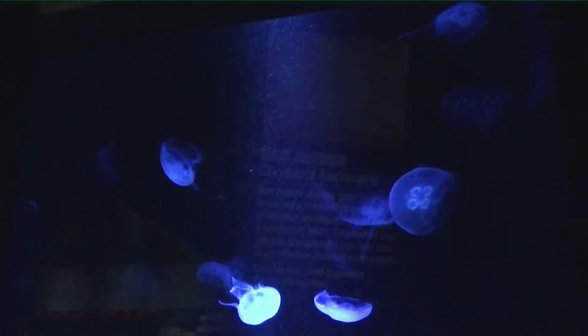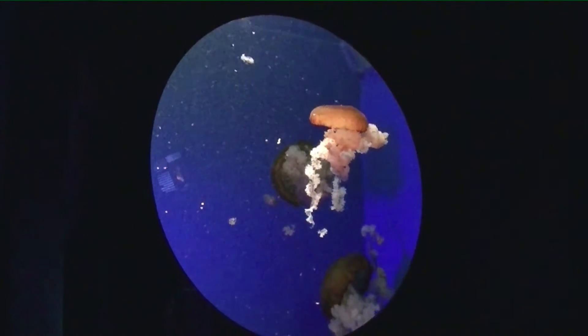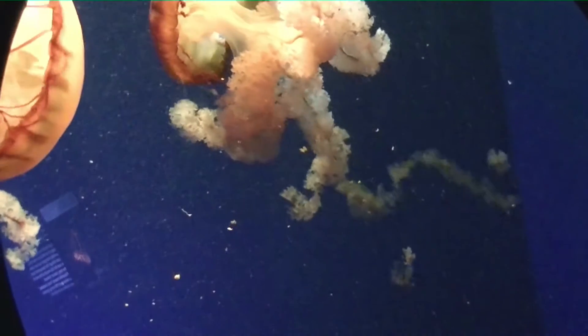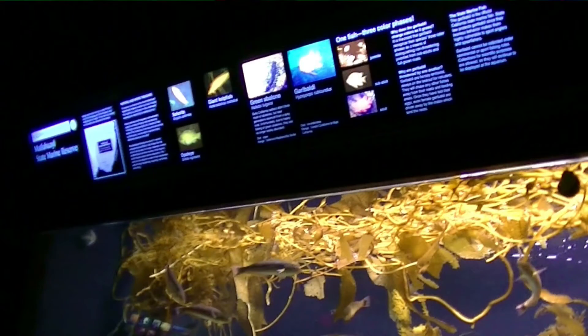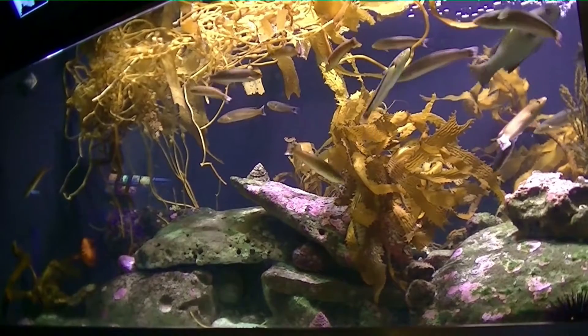This exhibit takes into account man-made features that are now part of the ocean communities. For example, pier pilings that hold up the piers that we walk on and enjoy. Sea life basically clings to the pier pilings, so you have kind of its own little ecosystem right there — a great model for how that works.